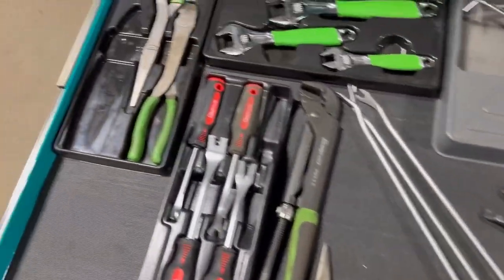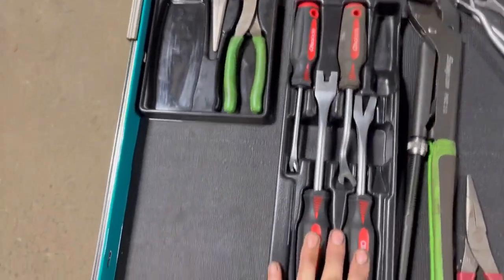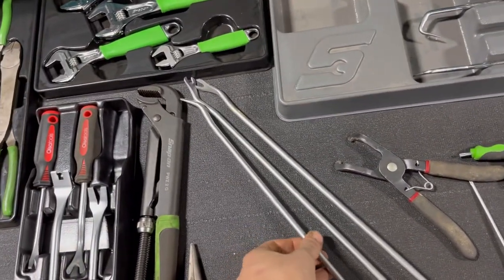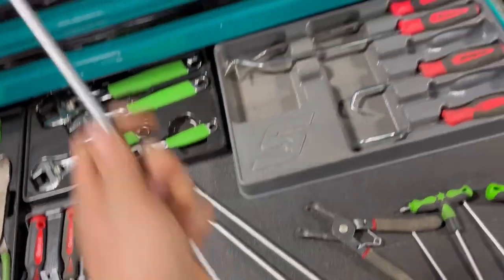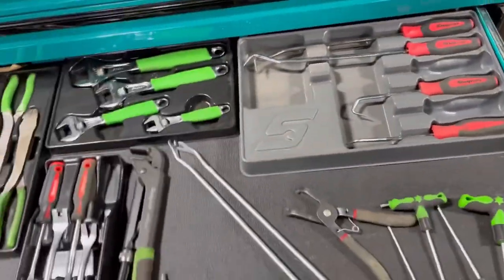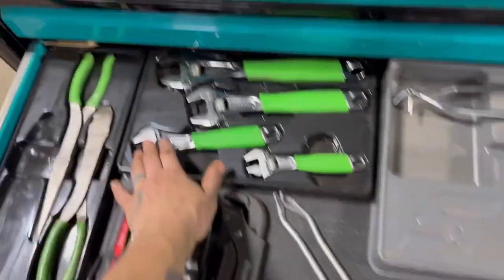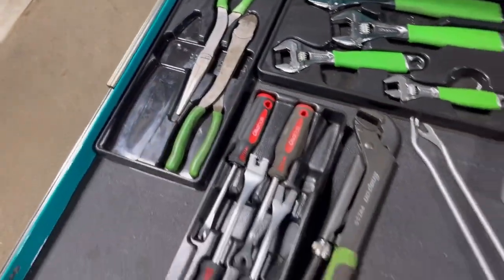And then I've got tools, all kinds of different — I might have to bring that with me to home, actually. We're getting hoses and stuff, just for wrenches. More pliers.